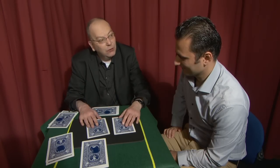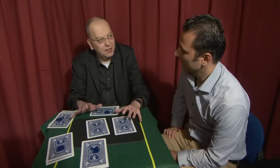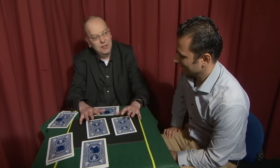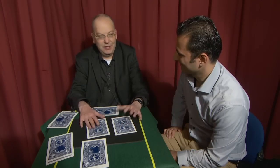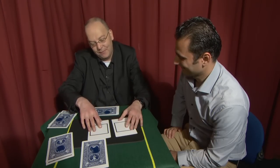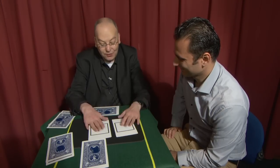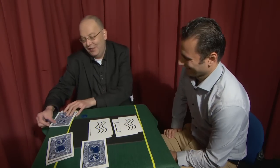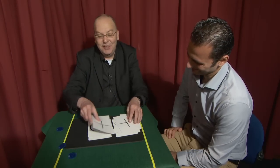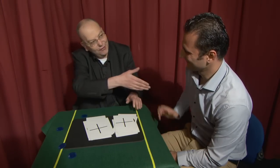So to summarize: we shuffled the cards at the beginning, you cut the cards, and at every single point you felt that you had a free choice. What do you think the chances are that these two cards actually match — that I was able to influence the choices you made? Very low. Well, let's have a look. This one is a square. What about this one? It's a square as well. So every time you thought you had a free choice, I was actually influencing the decisions you were making. Not only do those two cards match, but those two cards match, those two cards match, those two cards match, and those two cards match. In fact, each and every single choice you thought was a free choice was actually controlled by me. Thank you very much.